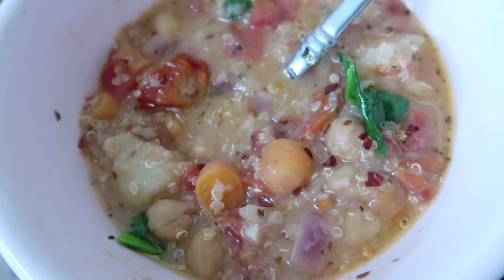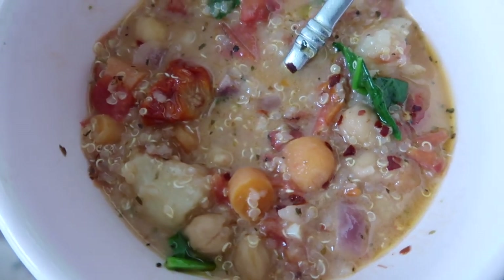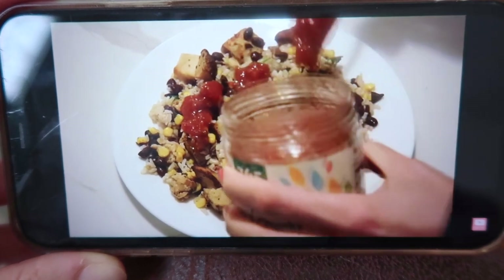I ended up making a delicious soup and I will share the recipe with you in a video — if you guys want to see that just comment down below.